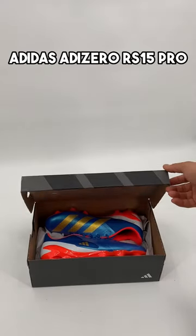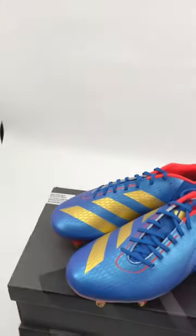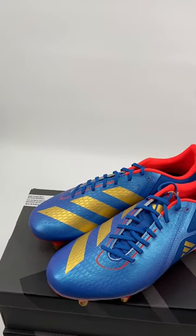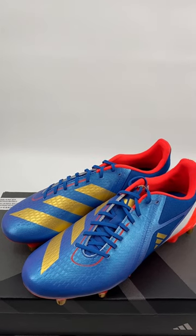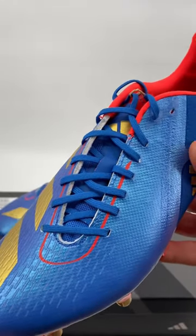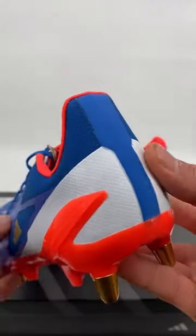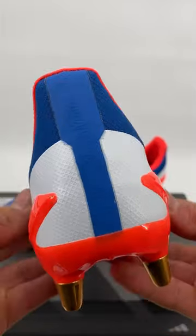Today we have a little unboxing of the Adidas Adizero RS-15 Pros. This colourway was specifically designed for the Adidas sponsored French athletes at the 2023 Rugby World Cup in France. It was designed with speed and agility in mind, which is why you would have seen a lot of the French back rowers and backline players wearing them at the World Cup.